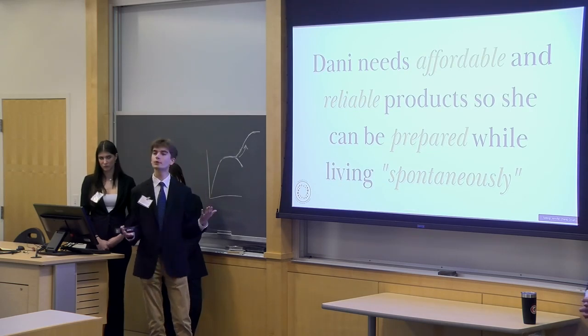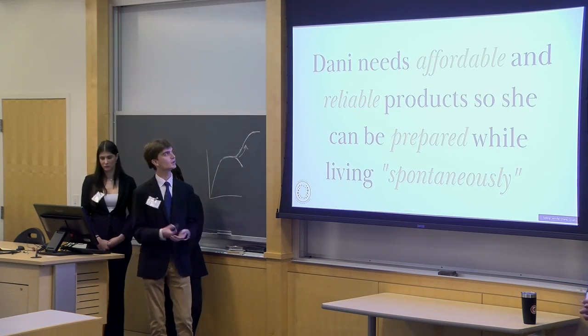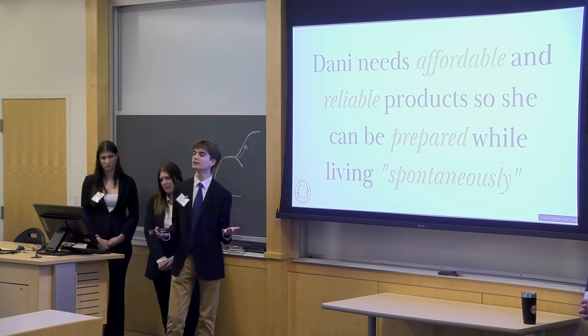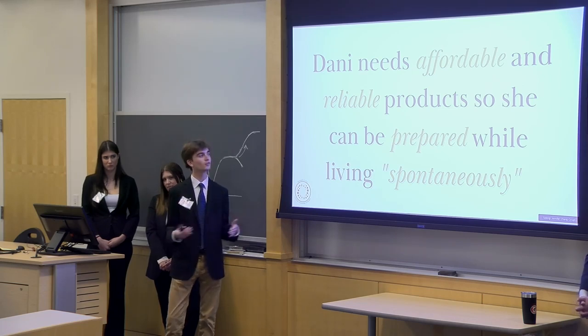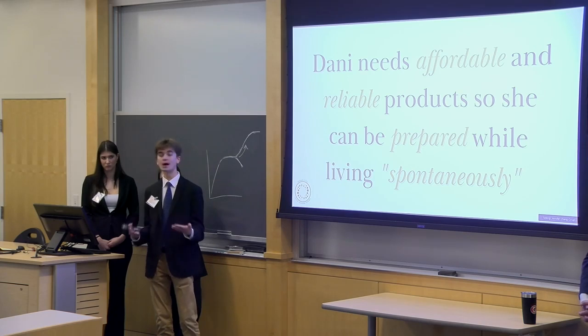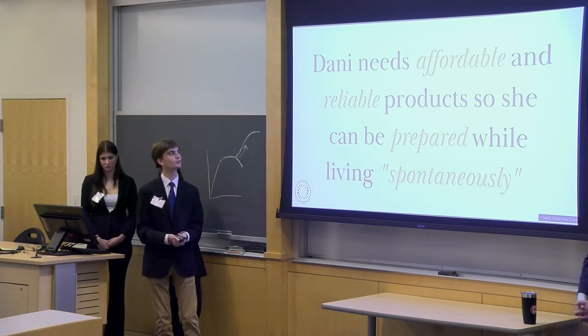With these pain points considered, we came to the conclusion that Dani needs affordable and reliable products so she can be prepared while living spontaneously. By spontaneously, we mean her week is planned out but there is still so much that is unplanned. In order to be prepared and confident in herself, she needs that reliable product, and because she's a college student it also needs to be affordable, because no two days are the same in Dani's life.